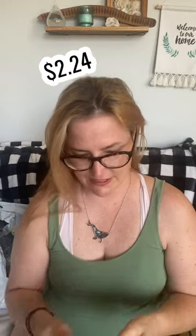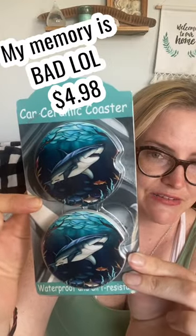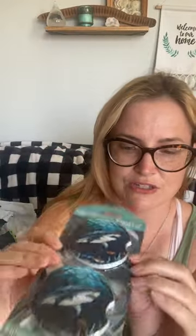Shark decor for the back of my car — I haven't tried it so I'm not going to rate it. It was like a dollar. And then I've seen these ceramic car coasters sell for like $15, so this was like $2, and I'm really into the ocean and stuff. These are shark ones — I took one out and it's like decent. These are a 10 out of 10.